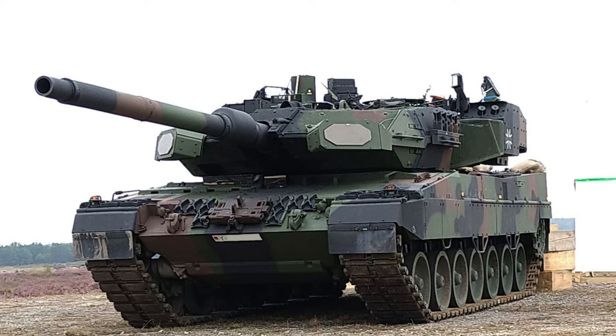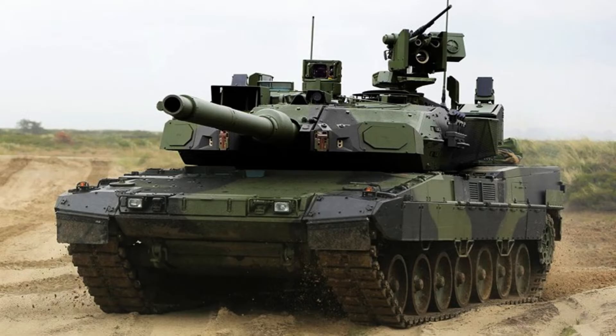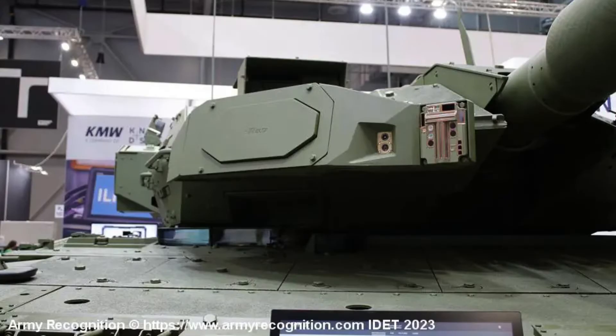The upcoming Leopard 2A8, based on the Leopard 2A7HU production model, will bring various enhancements, including the integration of the Trophy Active Protection System and an all-round situational awareness system with sensor fusion capability. Expected to join the German Army in 2025, the Leopard 2A8 represents a commitment by the German Ministry of Defense to upgrade their existing Leopard 2 fleet rather than adopting a completely new main battle tank like the recently developed KF-51 Panther by Rheinmetall.